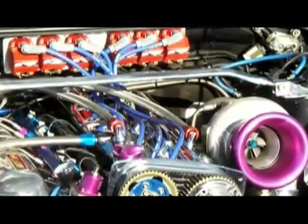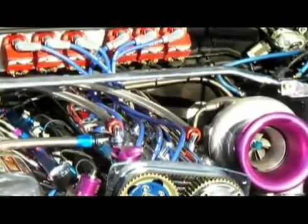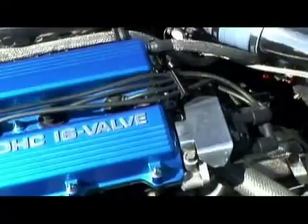Injection control can be sequential, multipoint, or staged. And ignition can be single or dual distributor, direct fire, or wasted spark.